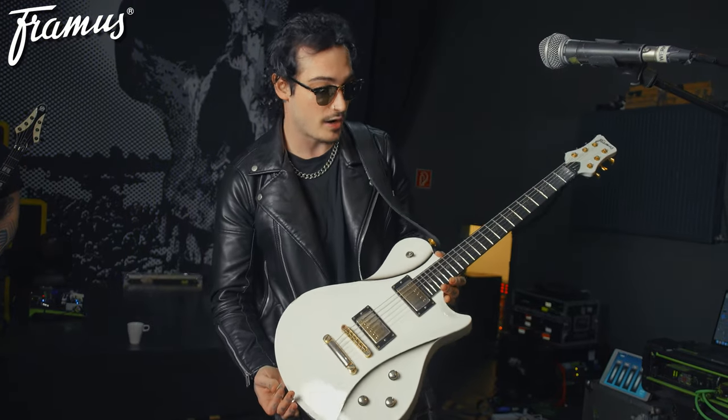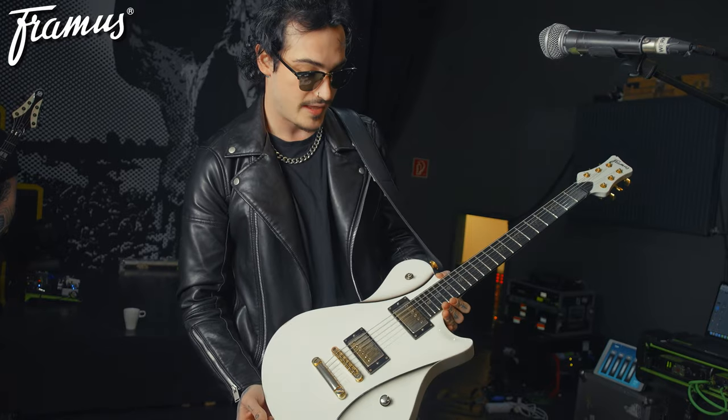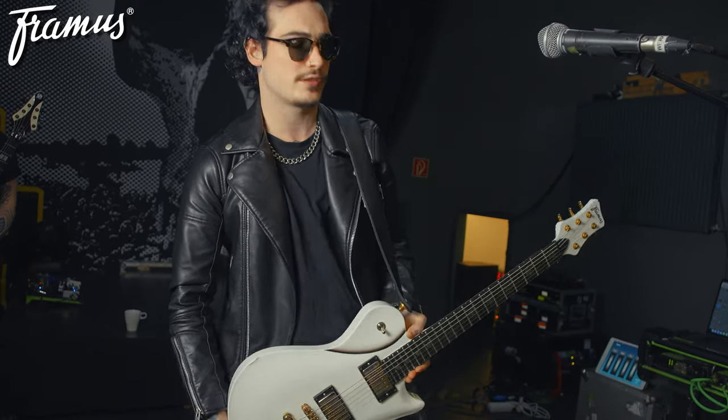Hey, this is Kieran Robertson from the Jeff Tate Band. I'm going to talk about my rig and Framus, more importantly, because they've been kind enough to do this video, so thank you for that. This is my custom model, it's my signature. It's a Framus Panthera II Supreme, I believe it's called.